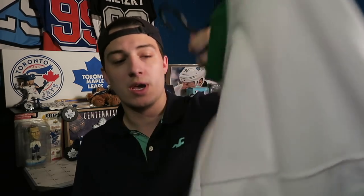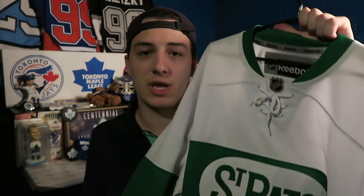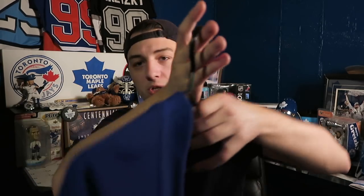Next up is a St. Pats Leafs jersey — this is one of the best jerseys I've ever owned. I really, really like it. It is a Reebok one. If the Leafs do another St. Pats-concept jersey — because they were the St. Pats at one point, and they only wore this for St. Patrick's Day — I will be buying one for sure. There's no name on the back but it will be customized very soon. I'm leaning towards putting William Nylander on this one.